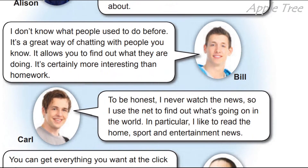Bill: 'I don't know what people used to do before. It's a great way of chatting with people you know — це чудовий спосіб спілкуватися з людьми, яких ви знаєте. It allows you to find out what they are doing — дозволяє вам дізнаватися, що вони роблять. It's certainly more interesting than homework — однозначно цікавіше, ніж домашнє завдання.